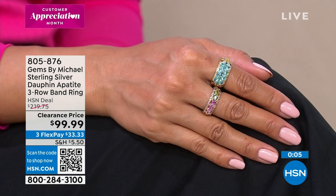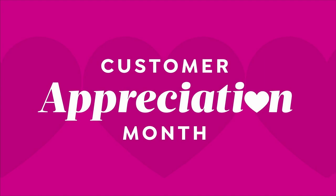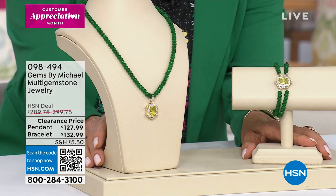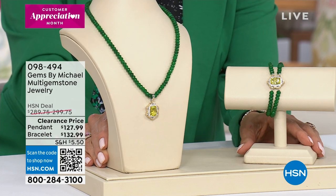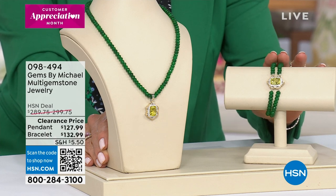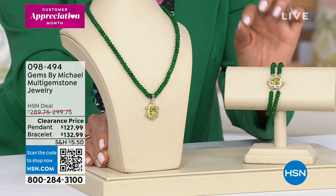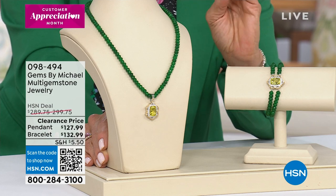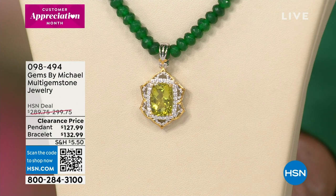We're going to be moving fast and furious tonight, talking the whole hour about Gems by Michael. This is the multi-gemstone station bracelet and necklace — both on sale. The necklace, we've got about 50. The bracelet, even less — it's a double-row bracelet. Let's talk about the double row of faceted gemstones and that beautiful center piece: we're down to the oro verde quartz, cushion-cut, stunning stone, center cut and center set.